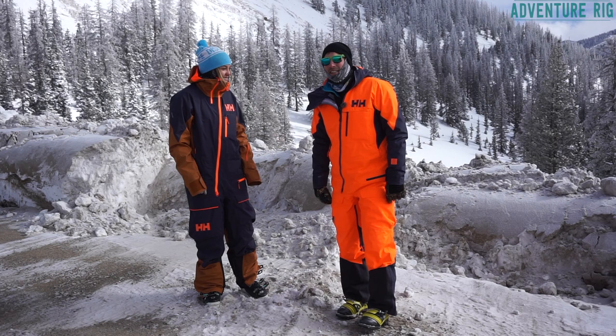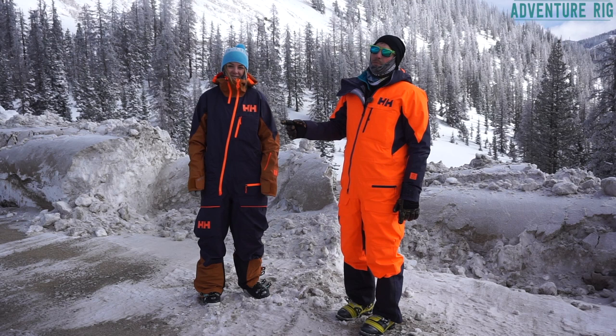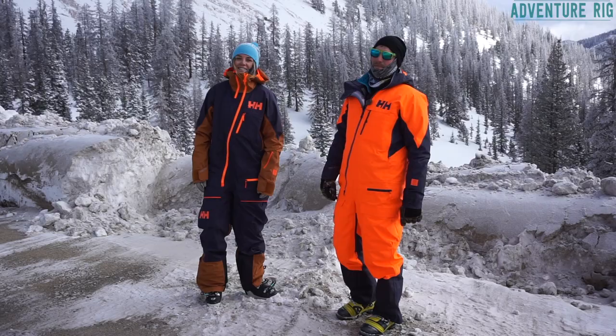Thanks for watching, guys. If you have any questions on the Helly Hansen Uller powder suit, please leave them below and Callie and I will definitely get back to you. If you're wondering what we're up to, check us out on Facebook and Instagram at AdventureRig — you'll find photos of us wearing these awesome snazzy suits. Thanks again for watching. I'm Tyson and I'm Callie with AdventureRig.